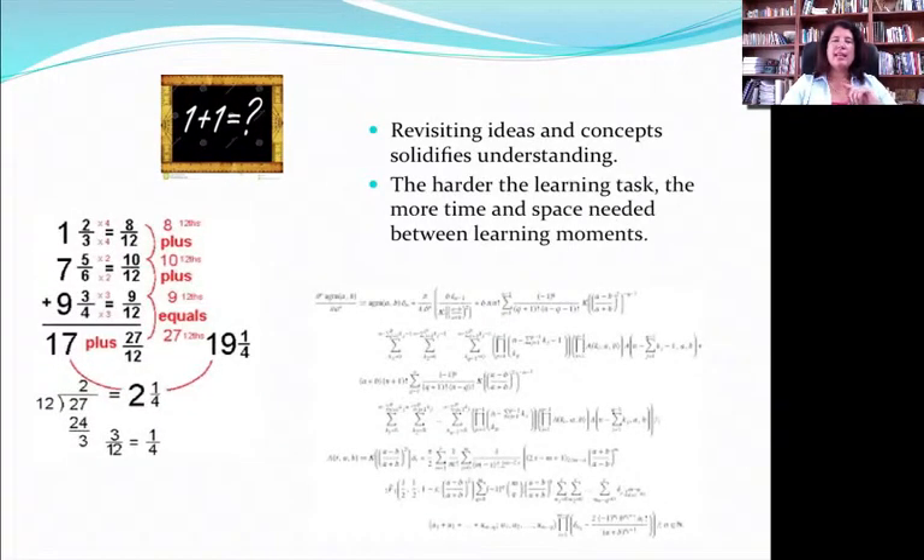Easier concepts need less time between learning moments, whereas more complex concepts need more space between each learning moment. If you're going to learn something simple like addition, you can reinforce that on a daily basis and that's fine. But when you get into fractions and higher calculus, you find that you need more time between those bigger concepts in order to reinforce them — it seems to need more time for those concepts to settle into your brain. So the harder the learning task, the more time and space needed between learning moments.